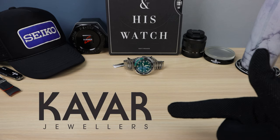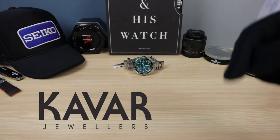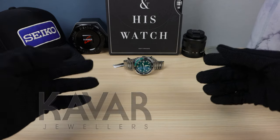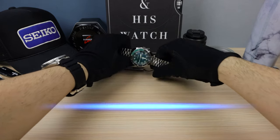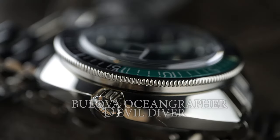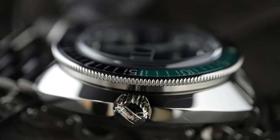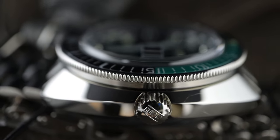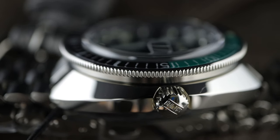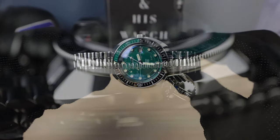Quick thanks to Khabar Jewelers for lending this watch to the channel. If you want to buy this watch, email me — the link is in the description below — and I'll give you a discount code. Introducing the Bulova Ocean Grapher Devil Diver. The cushion shape straight away reminds you of a Seiko Turtle, but this watch is a reissue from 1972, so it is their design and it is very different.